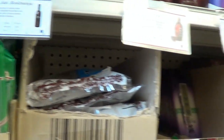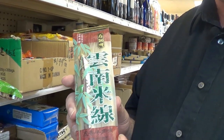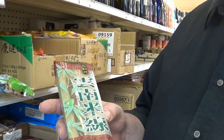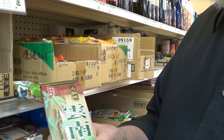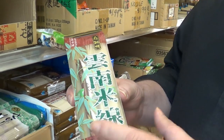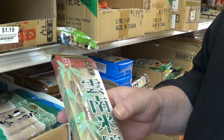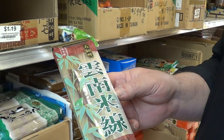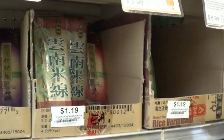One of the interesting things about shopping in an Asian grocery store is it makes me appreciate how illiterate I am. Fortunately, many of the packages are labeled in both English and their native language. But this really does give me an appreciation for what illiteracy is like, because I'm a fairly literate man and I have no idea what that says.